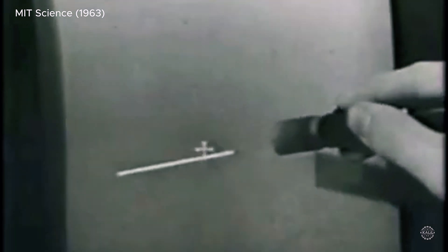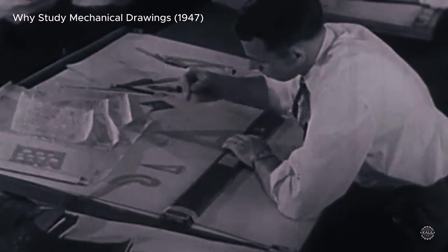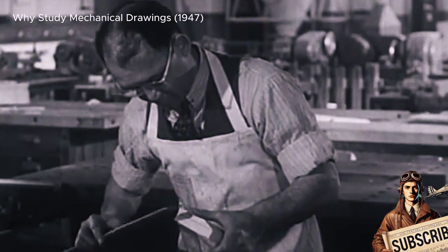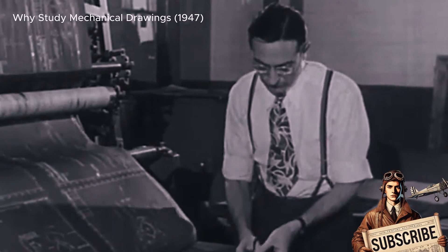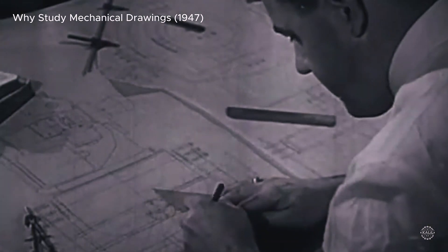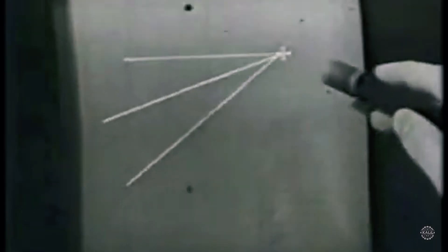Computer-aided design emerged in the 1960s as a way to accelerate production for the defense and aerospace industries. Pre-CAD, designers and engineers drafted blueprints and design concepts with pencil and paper, relying on tools like rulers, compasses, and protractors to create precise drawings. The process was time-consuming and slow, and mistakes often required restarting from scratch. Sharing designs meant physically sending large drawings.